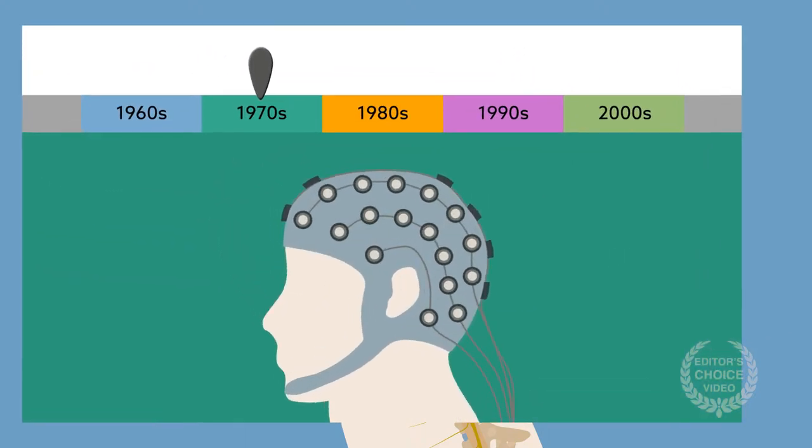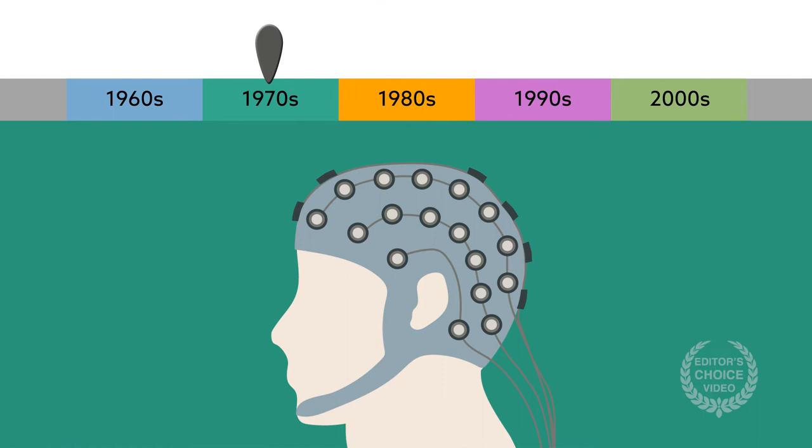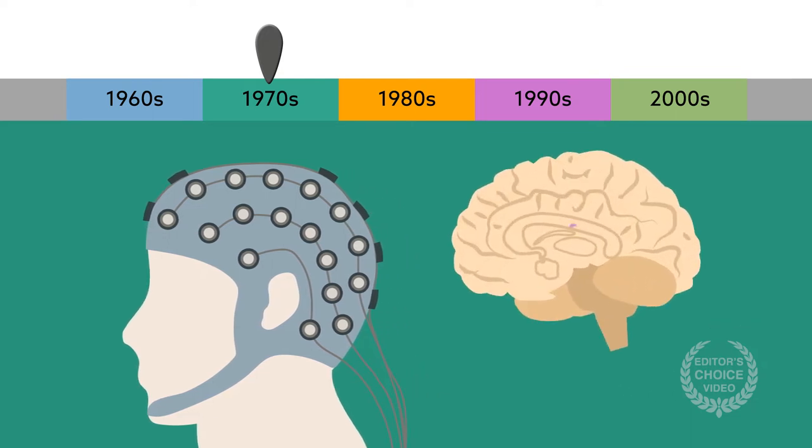Human EEG studies conducted in the 1970s suggested that spinal cord stimulation selectively masks neuropathic but not nociceptive pain as a result of processing at the cerebral level, diencephalon, or brain stem.